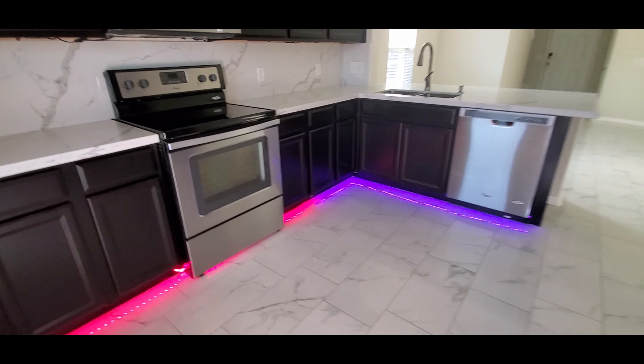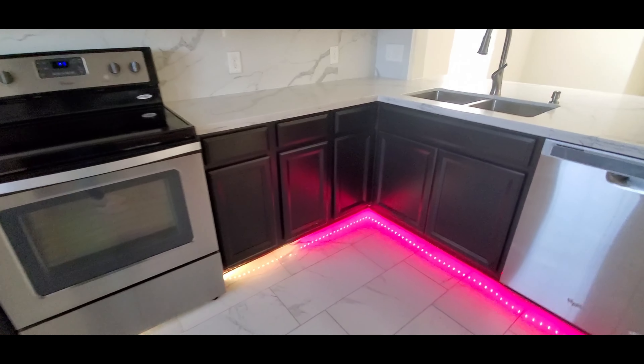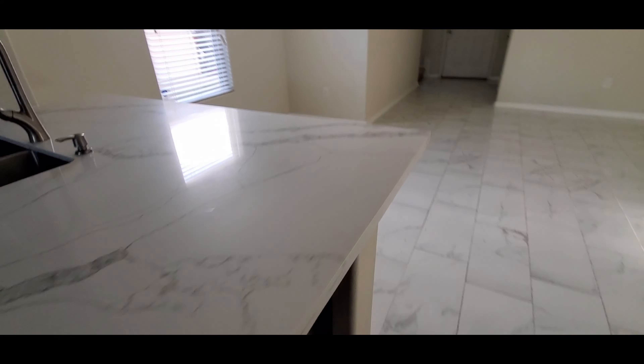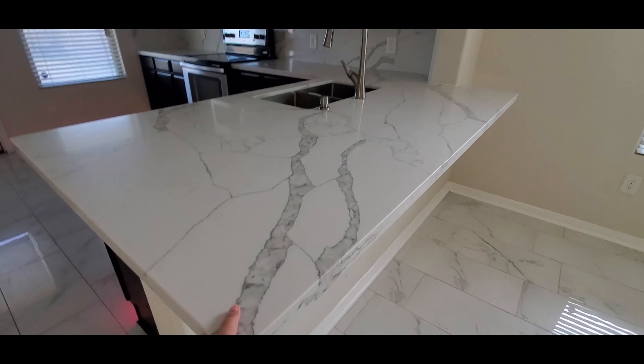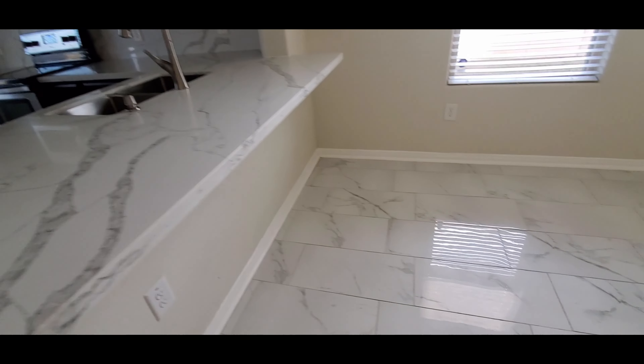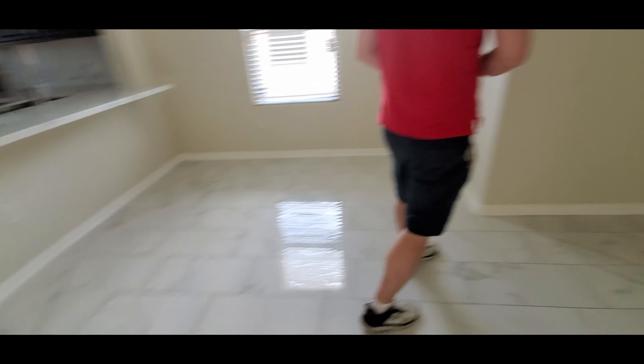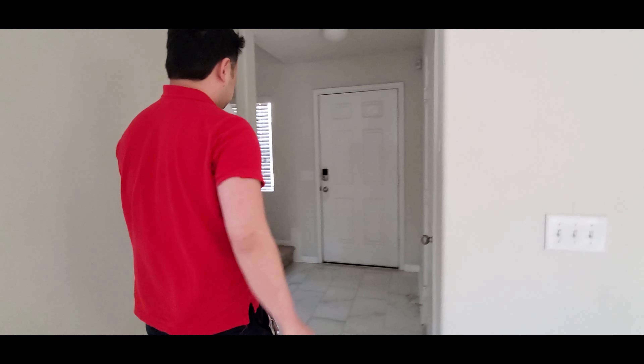Now we're getting back inside and we will go upstairs. Oh, I love these LED color-changing lights! Nice kitchen — real quartz counters, and it's matching with the floor.